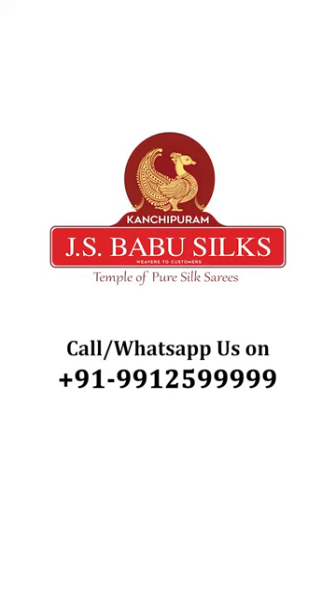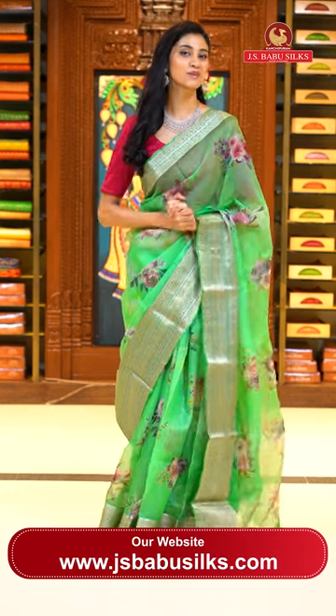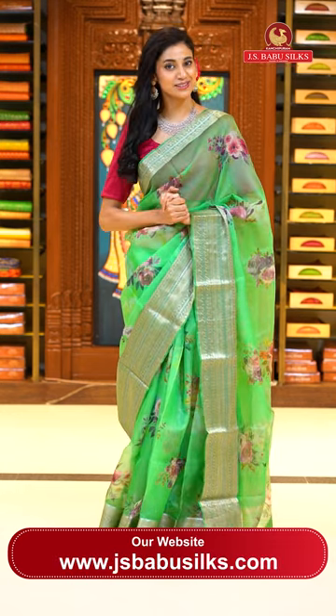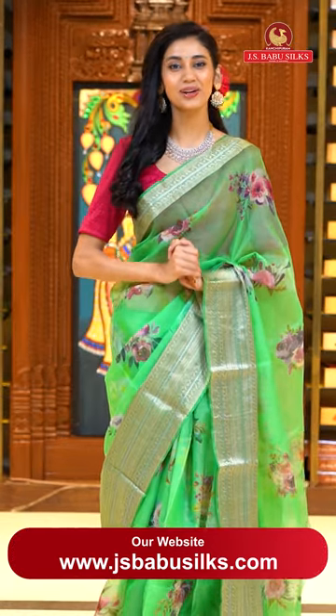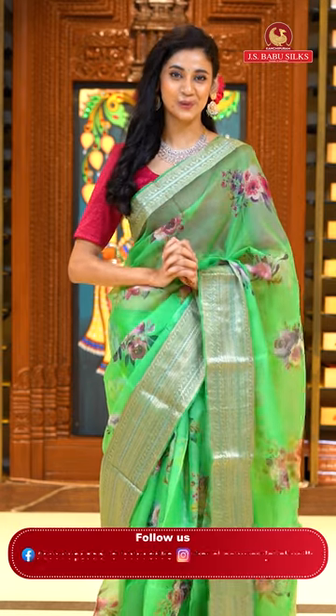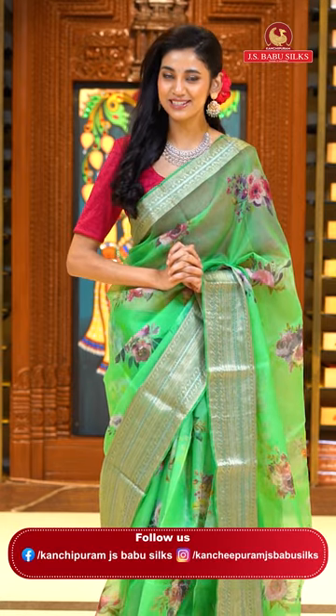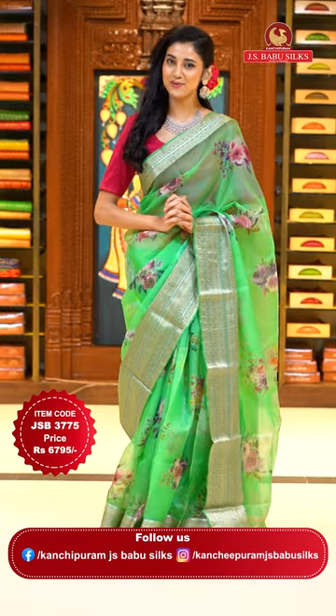JS Babu Silks, Temple of Pure Silk Saris. Namaskaram and welcome to all the beautiful ladies. Today's episode is going to be very interesting because I always show you gorgeous heavy sarees, but today I am going to show you very lightweight and easy to carry sarees. I will be showing you Kota and Kora sarees, so please stay tuned till the end, watch our live and place your orders right away.